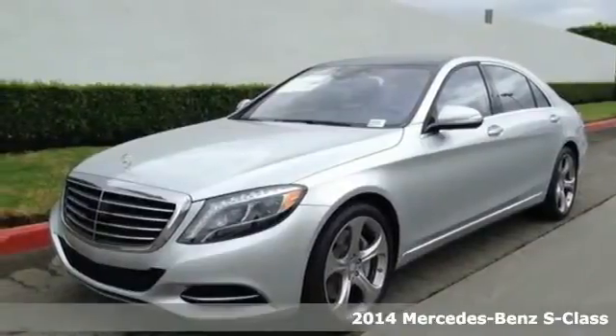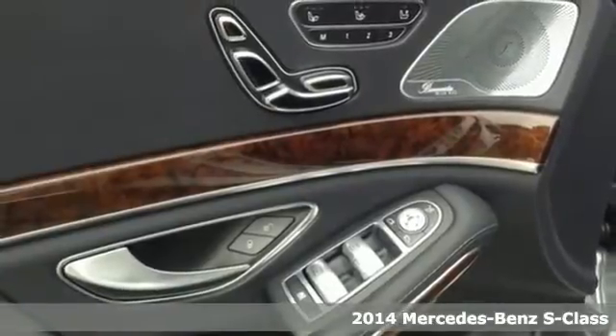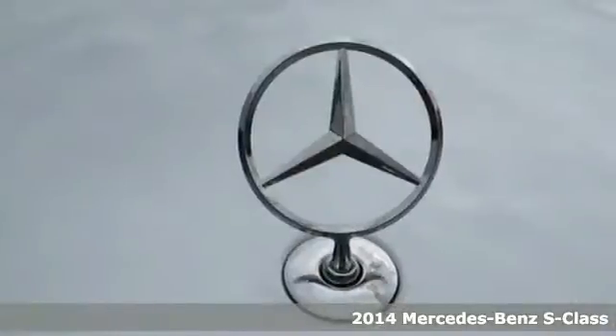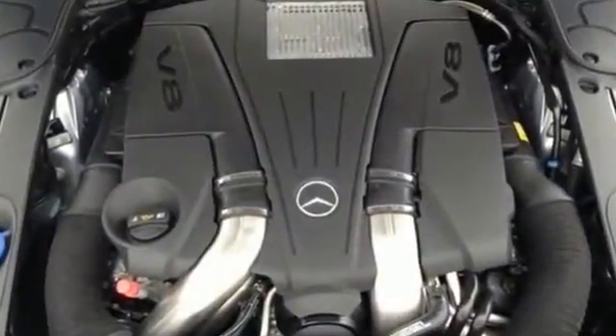It's a 2014 Mercedes-Benz S-Class. Get settled in comfort behind the wheel. Nice touches like a power adjustable steering column, heated front leather seats and memory seat settings make this ride easy for the driver.